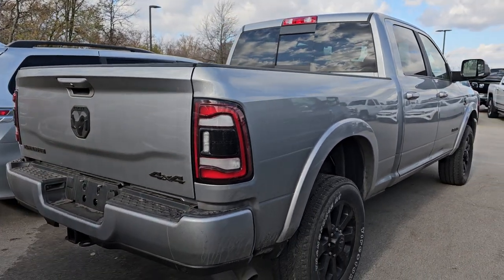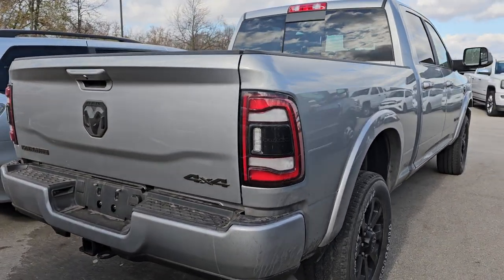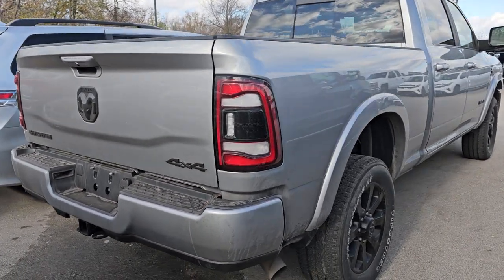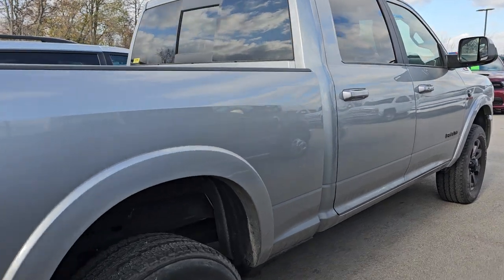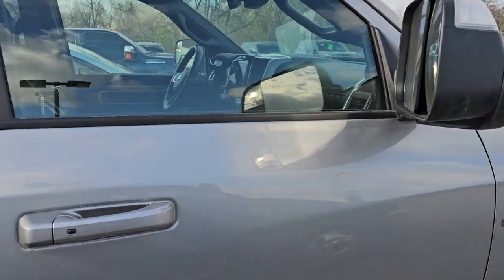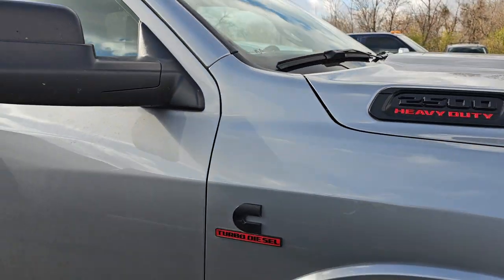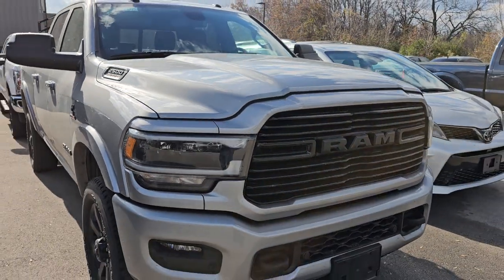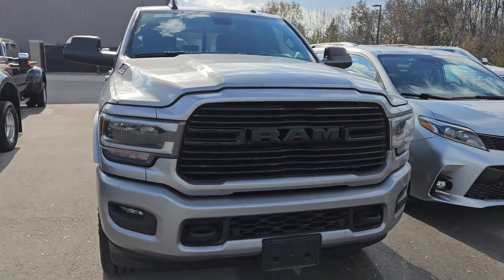This is a 2022 Ram 2500 Laramie Level B Night Edition with only 12,000 miles on it. It has the Cummins Diesel, very nice condition. It has the spray-in bed liner, the leather seats, the big radio, Harman Kardon sound. And like I said, only 12,000 miles on that. Billet Silver is the color on that truck. Very nice and clean.